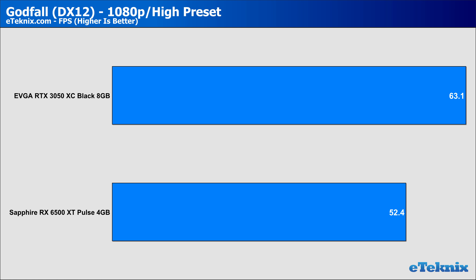Moving over to Godfall, a fairly newish title that again favours AMD, the gap drew somewhat closer, though still saw the EVGA 3050 ahead by 19% — our lowest disparity at this point. Is it even worth that extra cost? I'm sure a lot of users would argue a resounding yes at this point. Similar to what we saw before, at 1440p that gap grew even more, with the Nvidia card coming in at over 50% faster than the Radeon card.